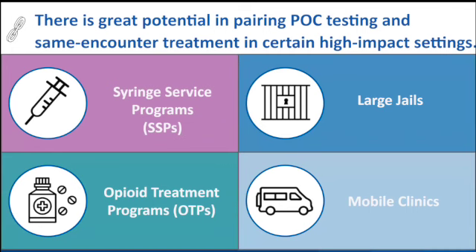Summing all that up, we're really excited about this new technology. We'd love to see it scale up in syringe service programs, large jails, opiate treatment programs, and mobile clinics in particular. I think this helps bring us one step closer to elimination.